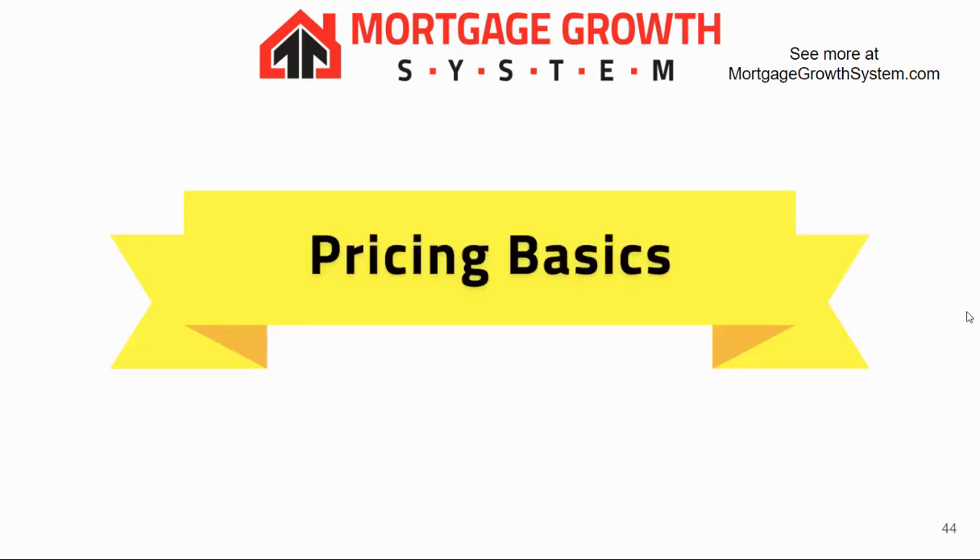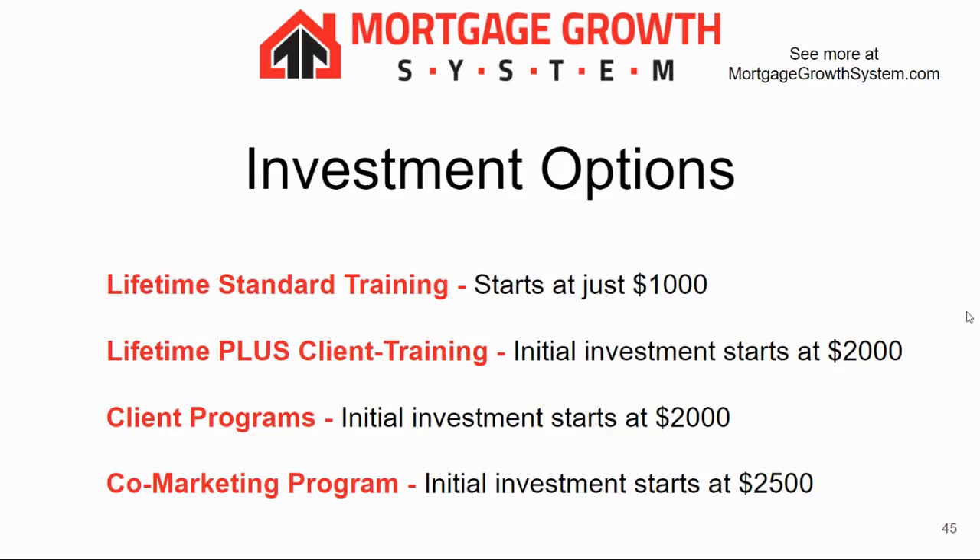We have lots of programs, different price points, and different payment plans. Lifetime Standard Training starts at just $1,000 — it could literally be only $1,000 you invest. Lifetime Plus starts at $2,000. Client programs also start at $2,000, and co-marketing programs start at $2,500. For any client program, you can get started with a small deposit of $500 while we build everything custom for you and get the rest of the funds together.